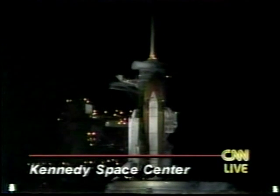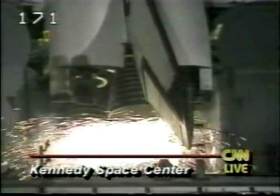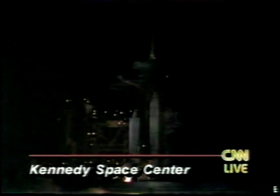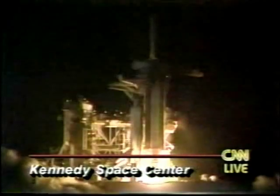Go for auto sequence start. The hand-off has now occurred from the ground launch sequencer to the space shuttle. Columbia's computer is now controlling. T-minus 20. Booster hydraulic power units have started. T-minus 16 seconds. Sound suppression water system is armed. 12, 11, 10 — go for main engine start. Seven, six, five, four — three good engines, three good engines up and burning. Two, one, zero — and liftoff.